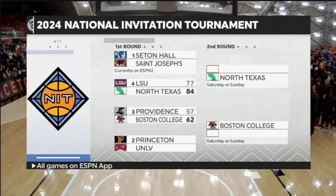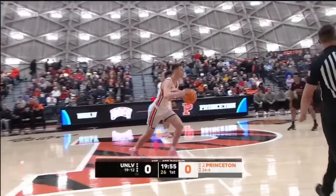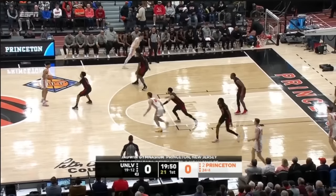The winner of this game will get Boston College, who pulled the upset against Providence last night. That game will take place as it will be Rob Whaley and Caden Pierce. First round action, the NIT.